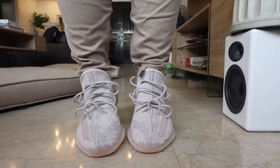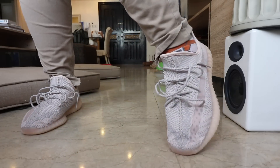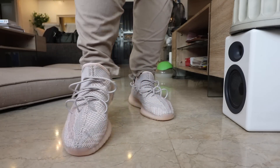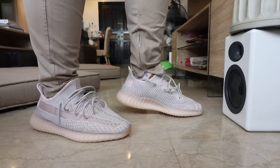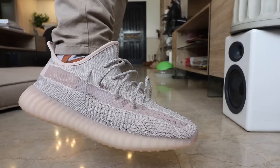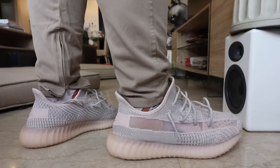Do I recommend the Yeezy Boost 350 V2 Synth? Well, if you haven't copped a pair yet, you now have another chance to pick one up for retail. That's the beauty of the multiple Yeezy releases we've been seeing these last few months — it gives everybody a chance to own a pair without paying resale. If you missed the Black Statics, the Hyperspaces, or any of the other Yeezys that came out this year, at least you have another chance with this one.